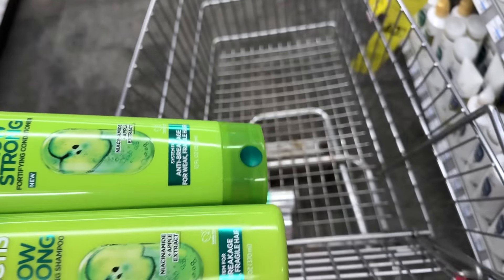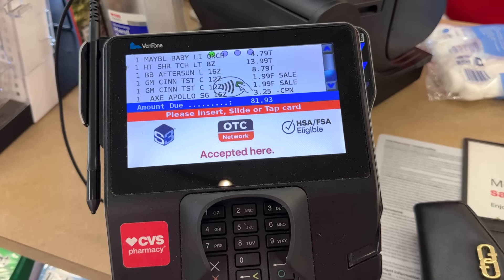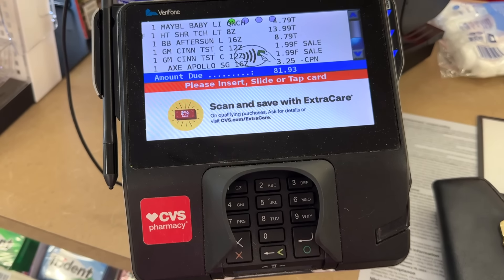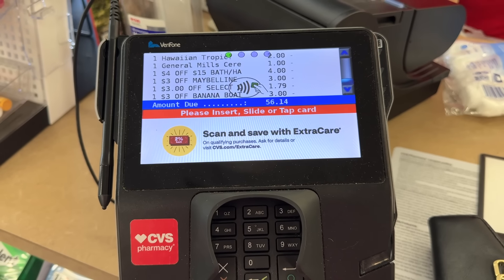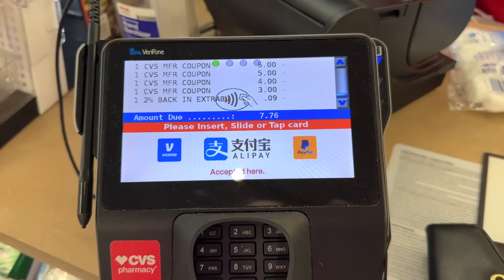I thought I'd throw in a price drop for you guys because I haven't done this in a long time — here is the second transaction with all the sun care and laundry, like over $80 worth of stuff. Watch this price drop. Okay, we are back home from CVS now — look at this haul you guys! I have not had a CVS haul like this in such a long time.